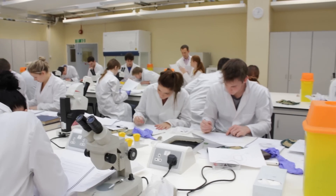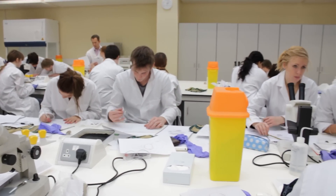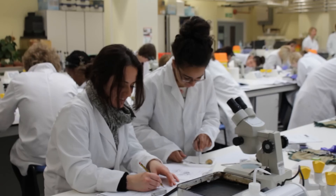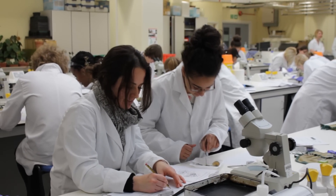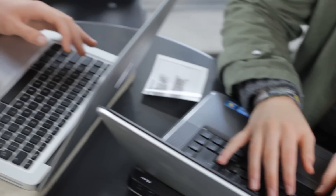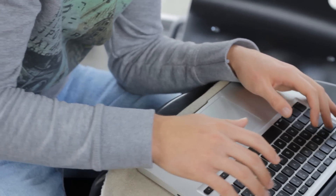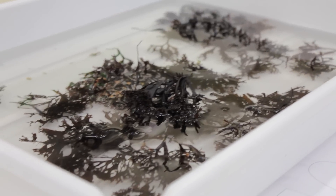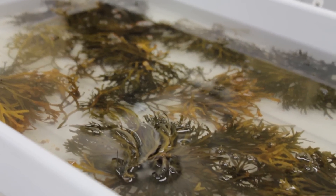Students in biological sciences learn a huge amount of techniques and a lot of knowledge. A lot of it is transferable, which means they can explore a huge variety of careers afterwards. Our graduates go into a hugely varied array of jobs — things ranging from graduate medicine, through working in the media, through law, through banking, as well as doing biology itself, whether that's pharmaceuticals, biomedical, or working in a tropical forest doing conservation work.